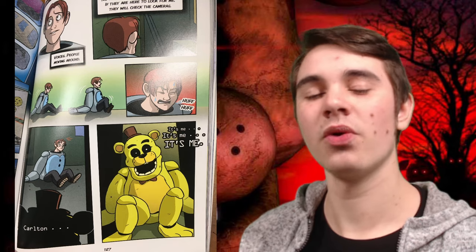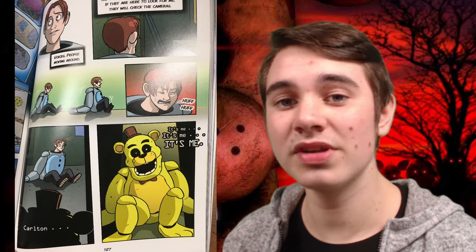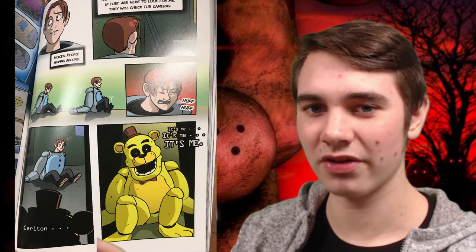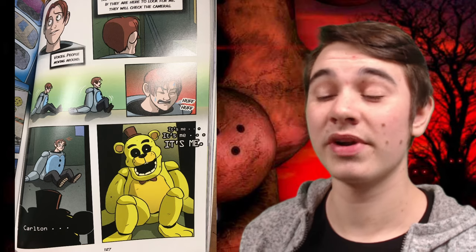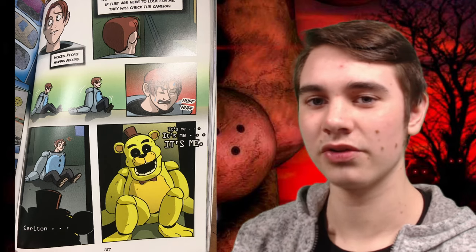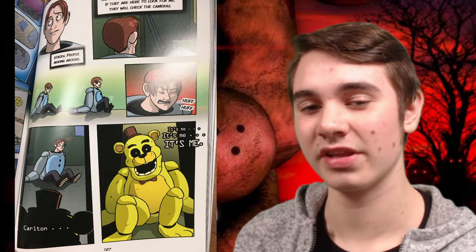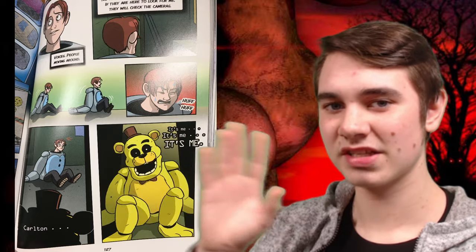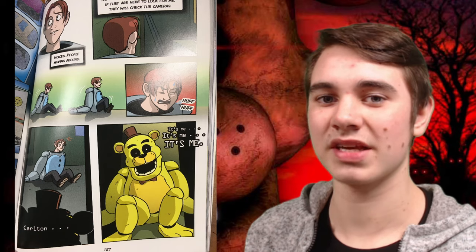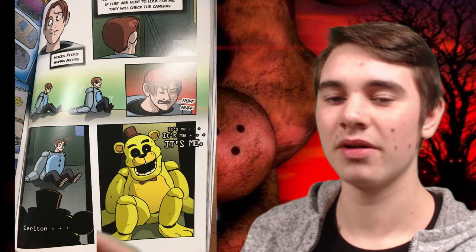Speaking of Michael, we can also see the Golden Freddy suit in this graphic novel. We all know what Golden Freddy looks like, but it is cool to see him drawn in this art style, which I absolutely love. Lori Smith, you did an amazing job coloring the images as well — it really makes the book stick out. As far as I'm aware, this is the first book that Pinkie Pills has actually drawn for, so congratulations Pinkie if you're watching this.